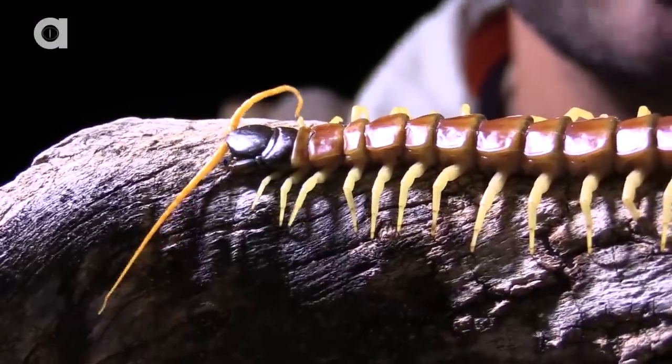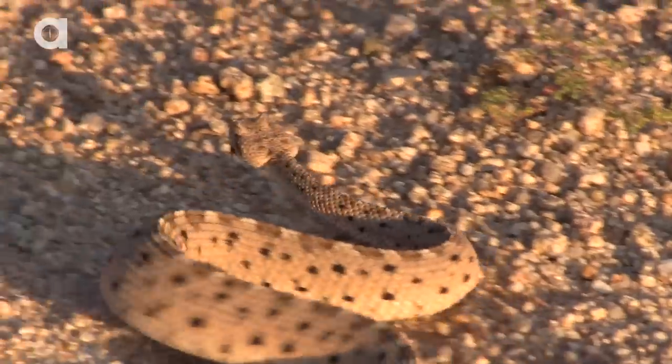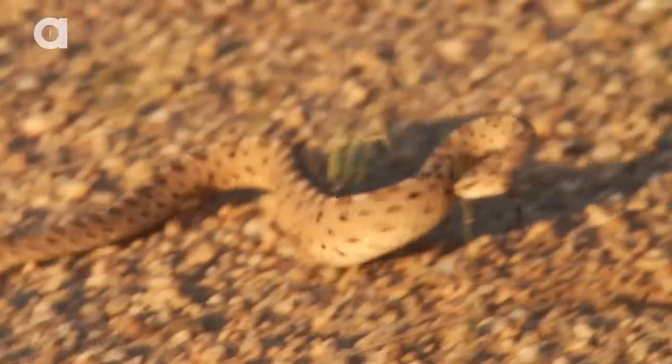And while many nighttime creatures are covered in legs, pinchers, and fangs, if you can find yourself in the right place at the right time, you may get to encounter one lightning-quick reptile that has some serious moves.